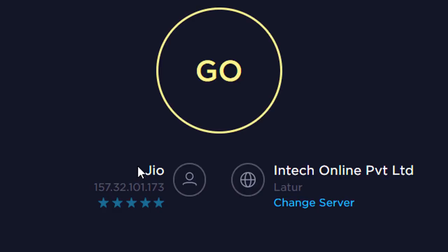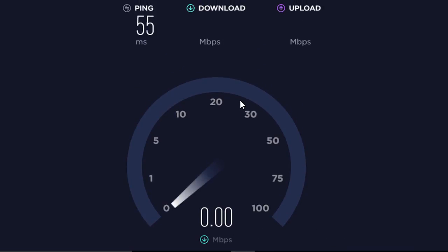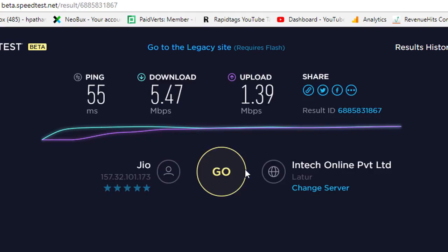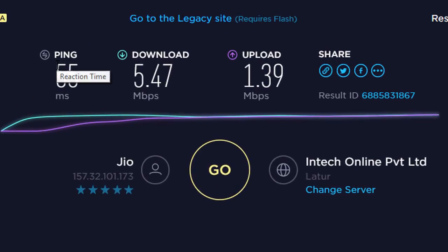Firstly you will see your network company. Just click on Go and wait for one or two minutes. Now you can see the result for your network speed test: ping 55ms, download speed 5.47 Mbps.